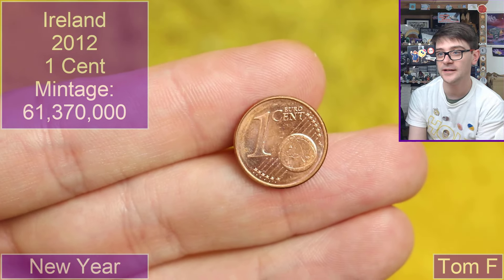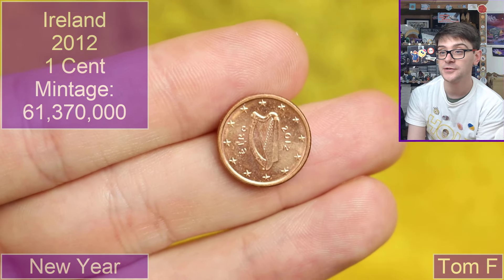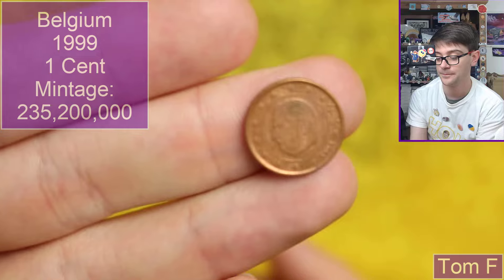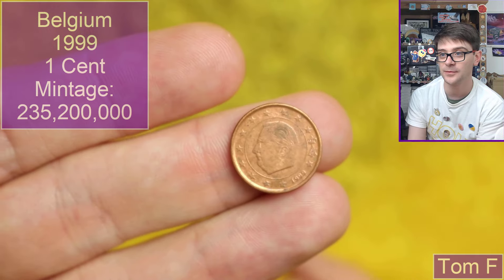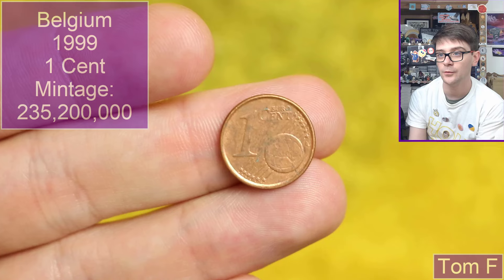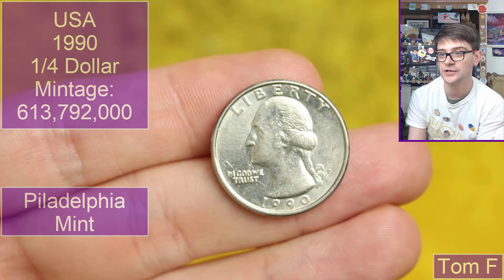Speaking of little coins, we've got a teeny tiny one cent from somewhere in the eurozone. Oh — Ireland, 2012 dated, released the same year London hosted the Olympic Games. Lovely little coin. There's another little one here — I always see the 'A' and think it's Austria, but no, it's Belgian. 1999 — an early euro coin, one cent piece.